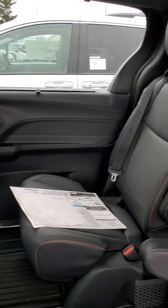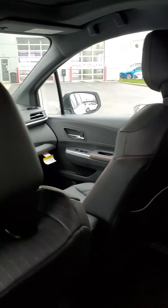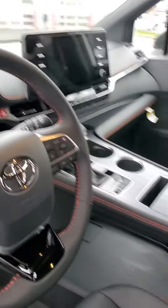With Toyota Safety Sense 2.0 you're gonna get things like pedestrian detection with pre-collision, lane departure, and radar adaptive cruise control — really nice. You also get that whopping big touchscreen up there and a rearview camera as well.